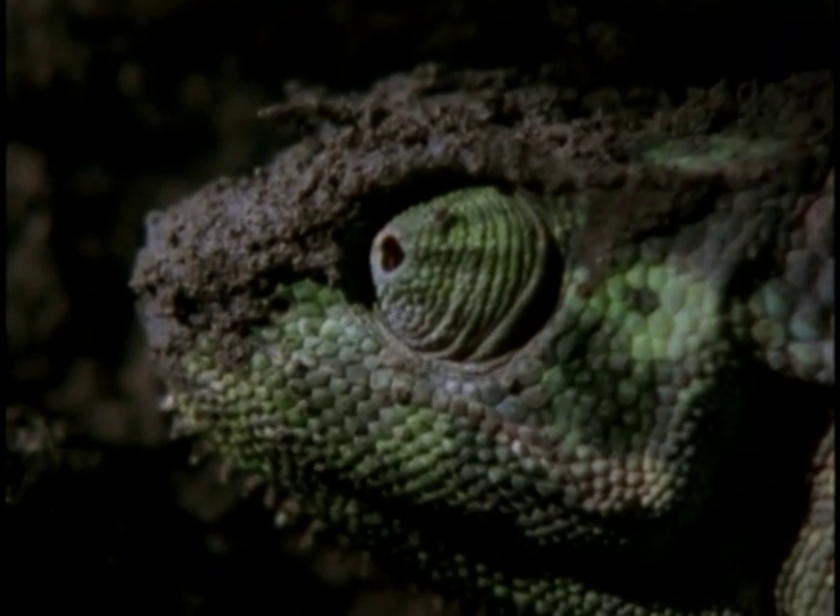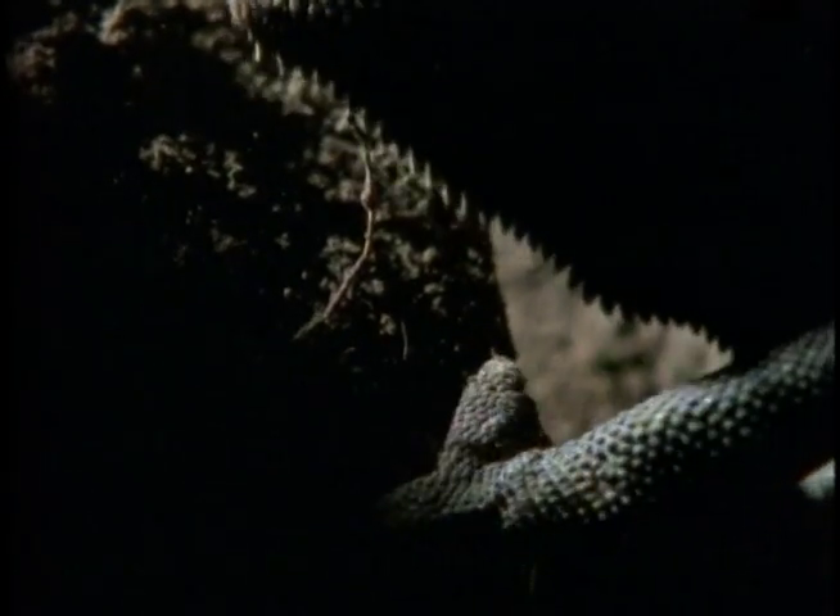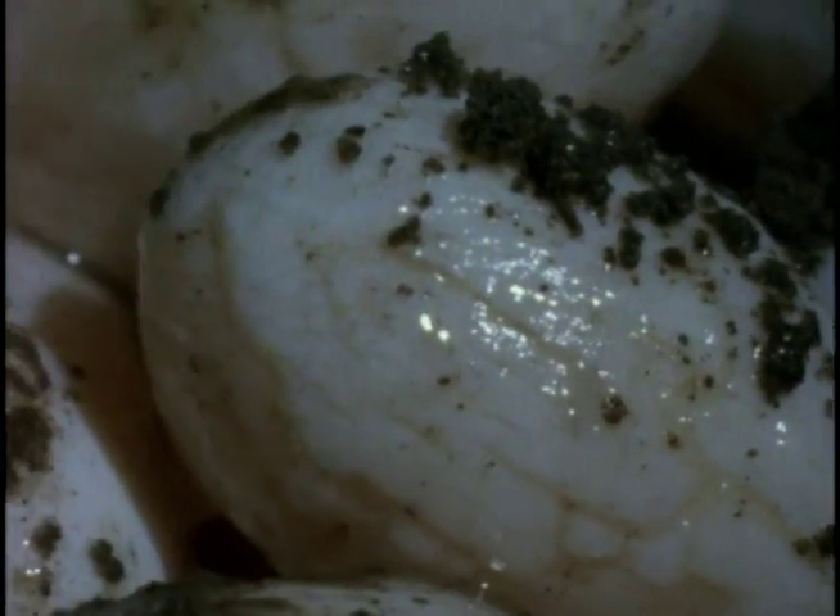Then mom covers the eggs with a dusting of soil. She'll never return here, never meet her young ones. The eggs remain relatively safe in the burrow, incubating in the temperature-controlled warmth provided by the earth.